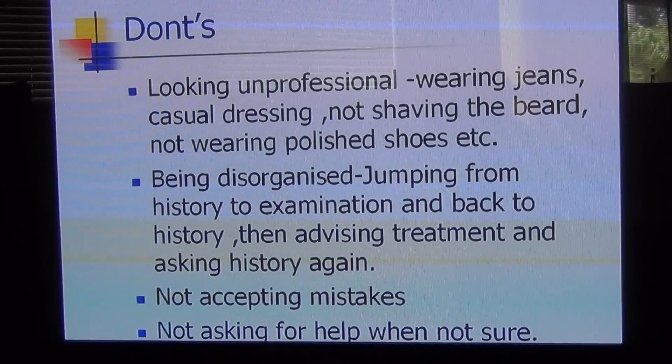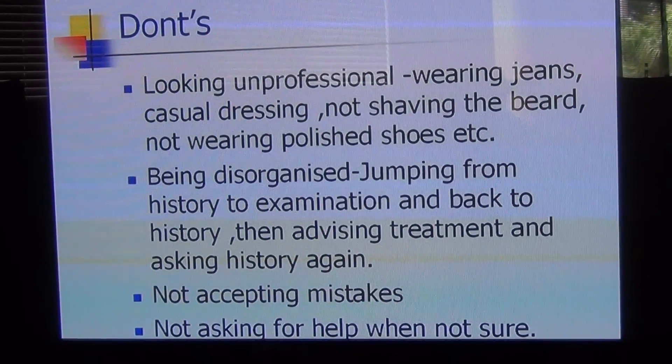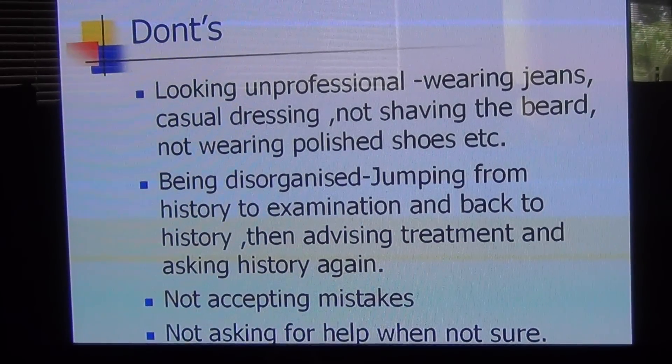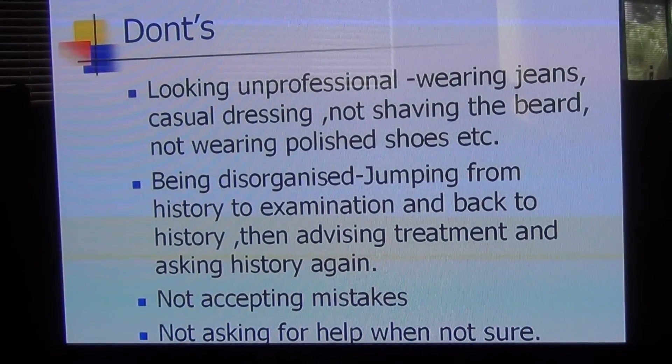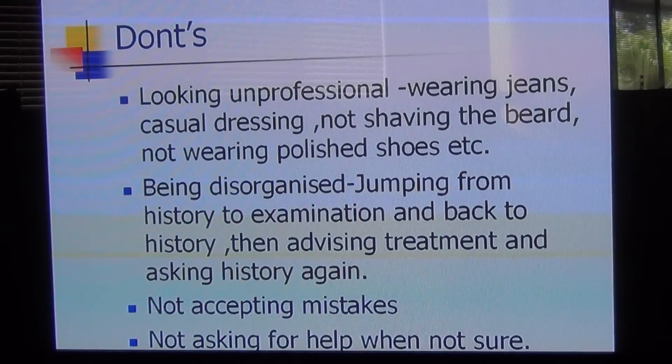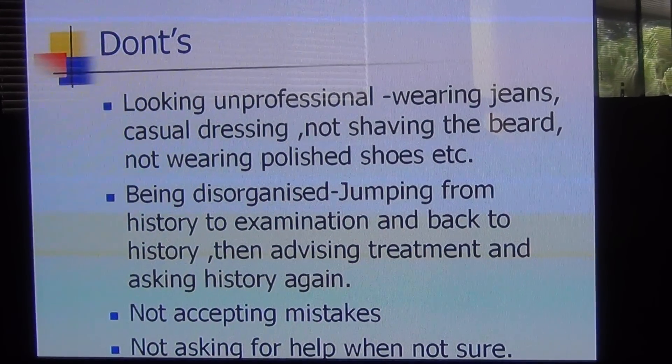At least you have the mercy of the examiner who might pass you if you say 'I'm not sure.' This is a very good tip and it worked well for me. I would advise everyone to follow these tips. I wish these tips will be helpful to each and everyone. Thank you very much, I'll see you in my next video.